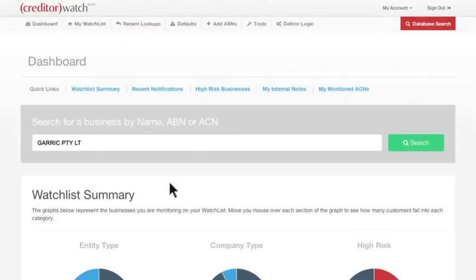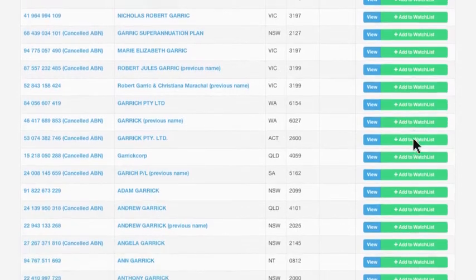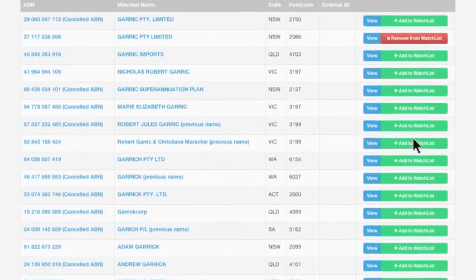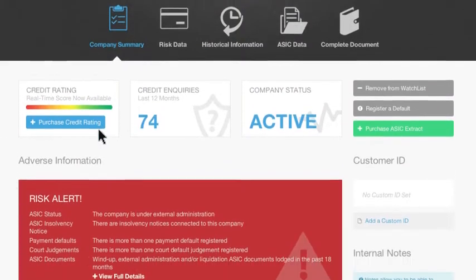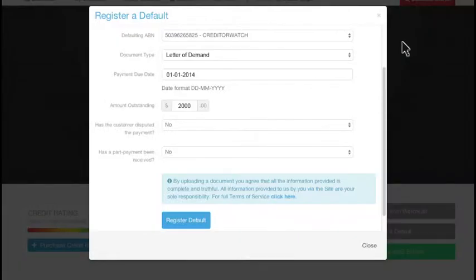You can now search for any business in Australia and view their credit file to assess their ability to pay their bills. To add a business to your watch list, click Monitor This Business. To list a business that hasn't paid you, click Register a Default within the profile and fill in the details.